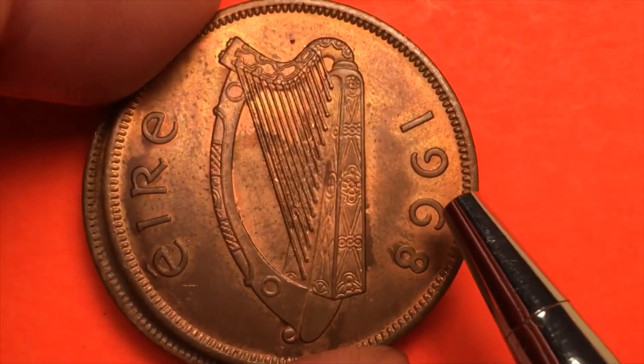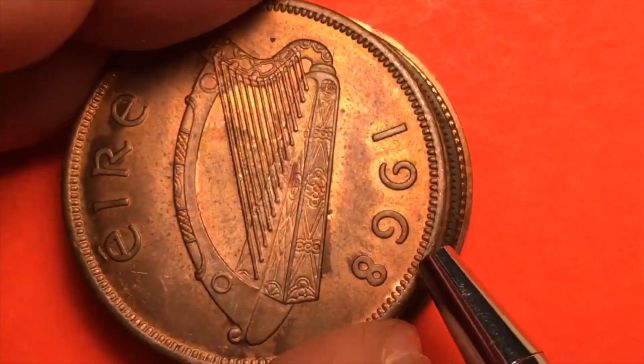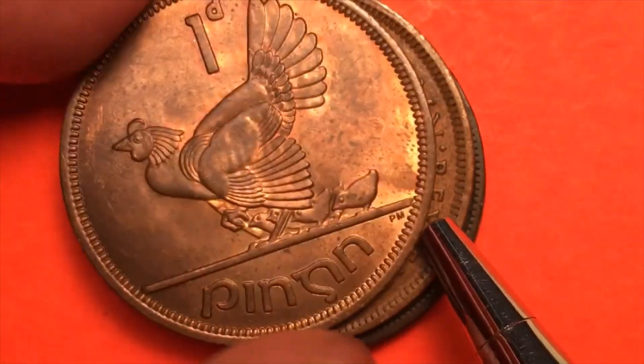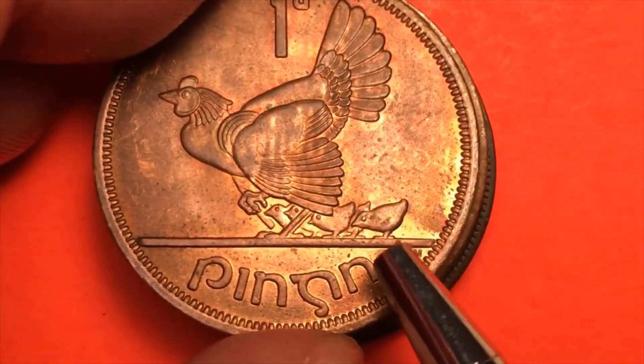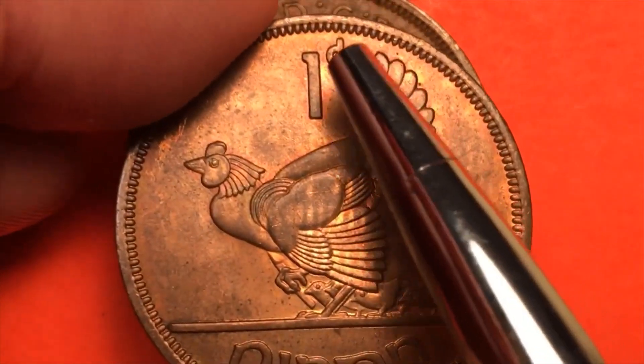Neither does this one. This is the 1968 Ireland one pingin coin. In Irish, one pingin means one penny. This is the hen and chicks one pingin from Ireland, and you can see the old 1D denomination mark.